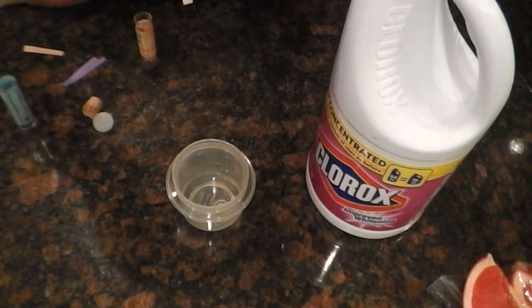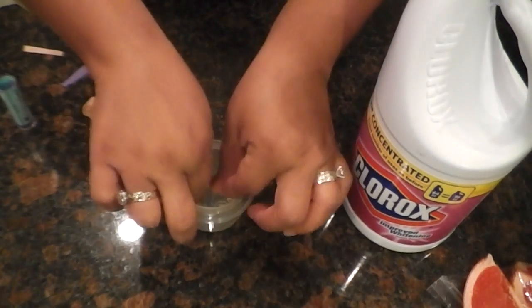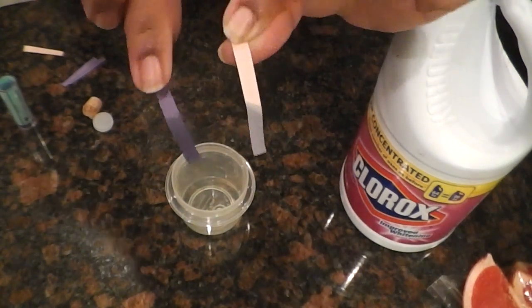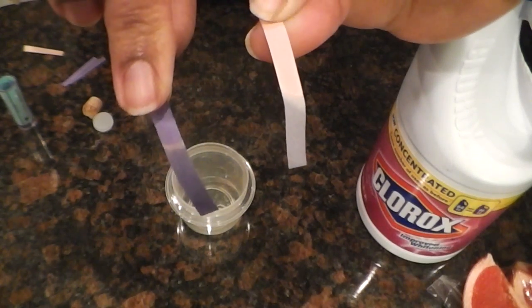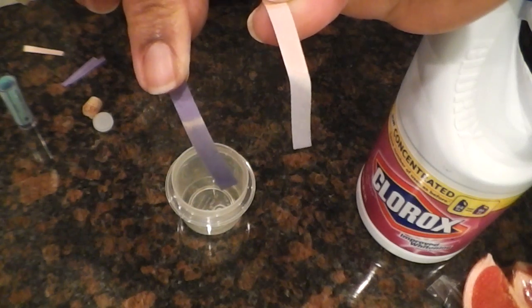We're down to the final three. We have the Clorox bleach — red paper, blue paper. The red paper has turned blue. The blue paper has stayed the same. Is it an acid or a base?